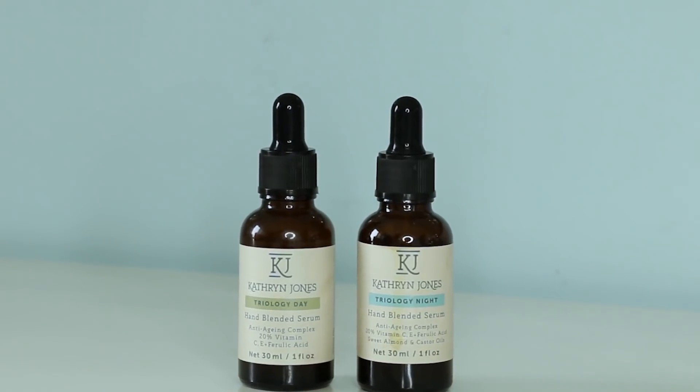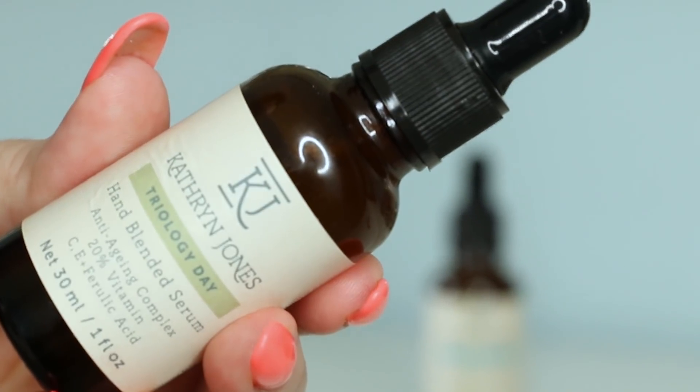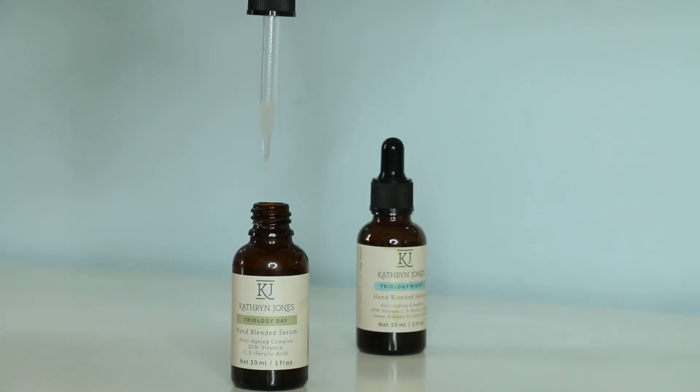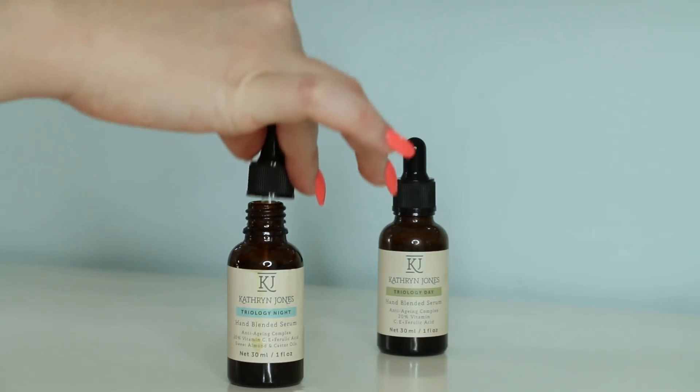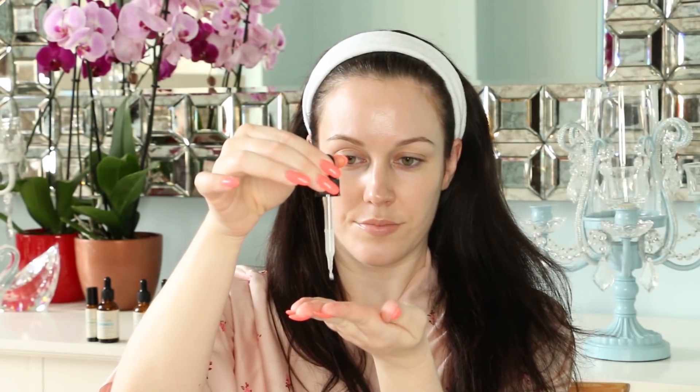The first products I'm going to talk about are the Trilogy Day and the Trilogy Night Serums. These are potent anti-agers, and the reason they're called Trilogy is because they are a mixture of vitamin C, vitamin E, and ferulic acid. Vitamin C boosts collagen production in our skin, leading to plumper, firmer skin and fewer fine lines and wrinkles. Vitamin C also helps to fight free radicals and damage caused by UV radiation. Vitamin E helps to protect the skin from UV damage and air pollution, and it also has moisturizing and anti-inflammatory properties to help calm skin. Ferulic acid is an antioxidant that enhances the stability of vitamin C and vitamin E, making them as effective as possible.